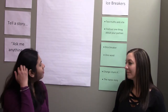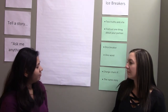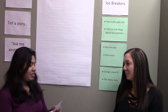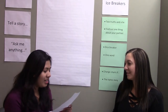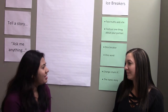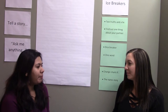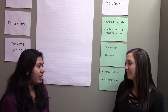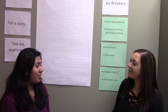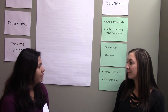You can give out a sheet with the questions or write them on the whiteboard. Shushmita, you want to start? The question is: what is the best thing that happened to you this week? That's an interesting question.